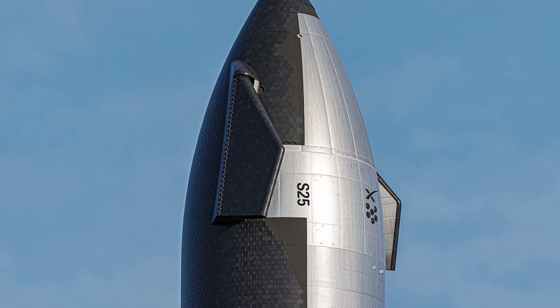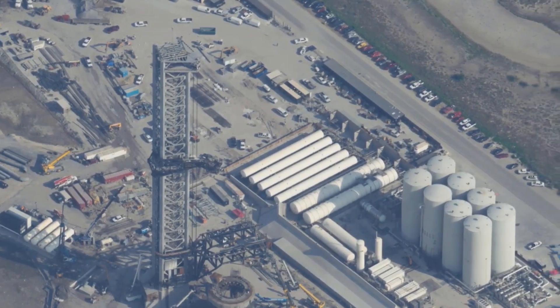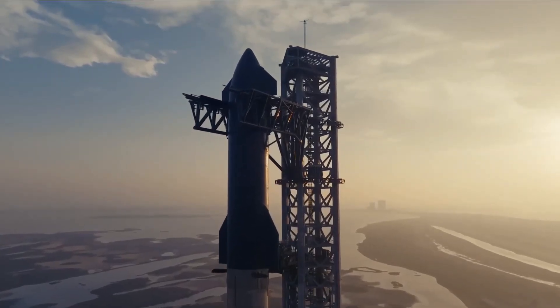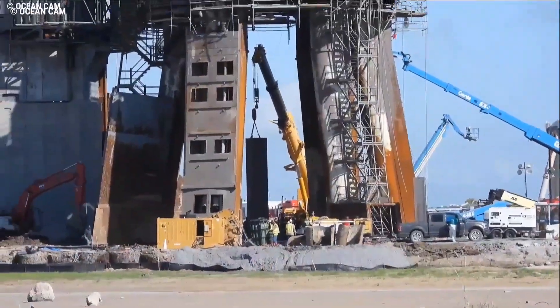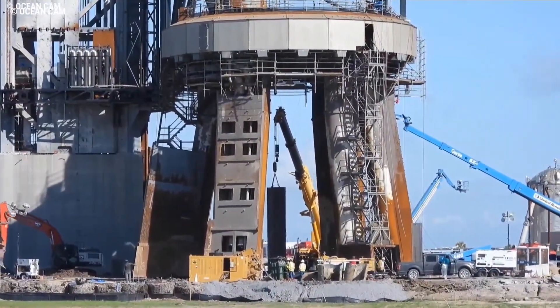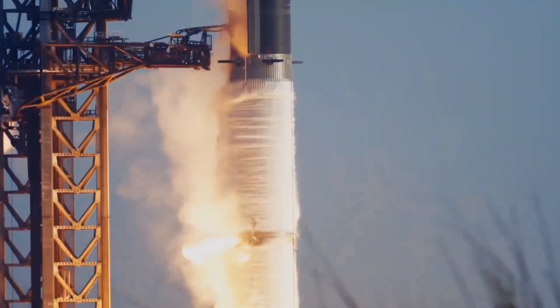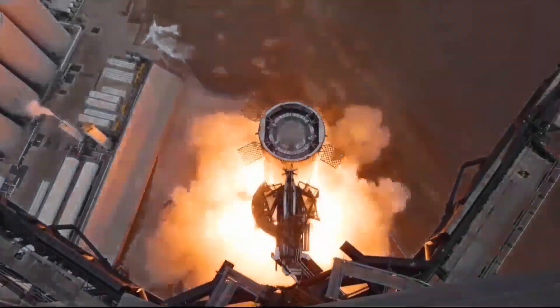Starship 25, having been rolled to the launch site and stacked on one of the two suborbital test stands, has undergone several cryogenic fueling tests. It is likely to undergo further tests as it progresses towards becoming the potential next flight-ready Starship. Additionally, Booster 9 has been stacked and is currently situated inside the high bay. Numerous other boosters and ships are at various stages of assembly, showcasing SpaceX's ability to maintain a rich hardware inventory during Starship's development. This approach ensures that the loss of a vehicle does not impede progress, as there is always another one nearing completion.